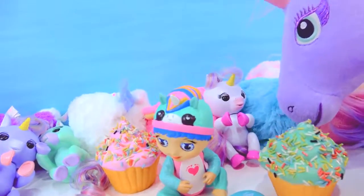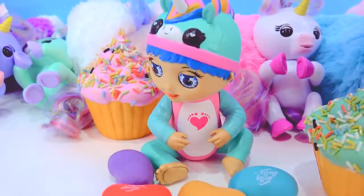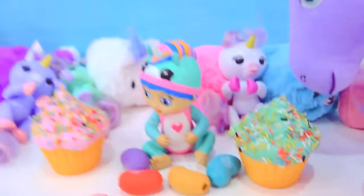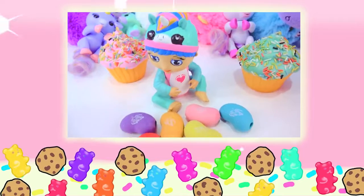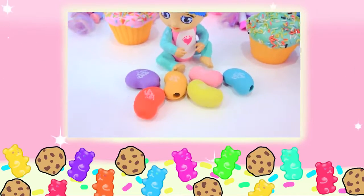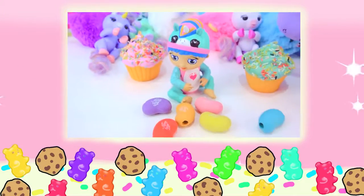Cookie fans, I hope you guys enjoyed checking out this video. This cute little baby unicorn baby is so, so, so sweet. You guys are sweeter than cupcakes. Keep being amazing. Cookie fans, who remembers what color jelly bean did this baby unicorn eat? The purple, the red, the orange, the yellow, the pink, or the blue? Bye, Cookie fans!